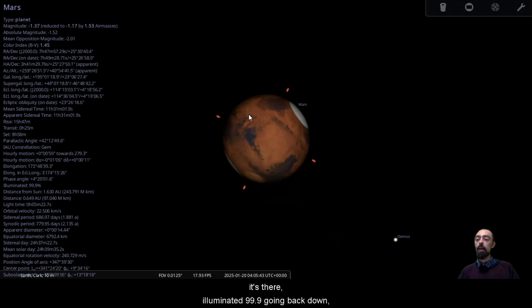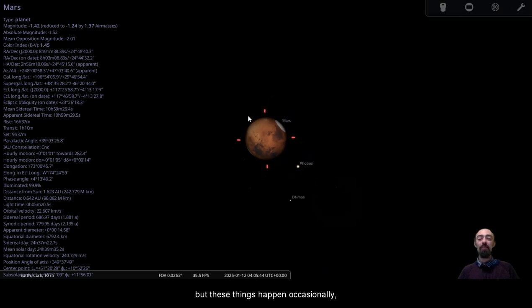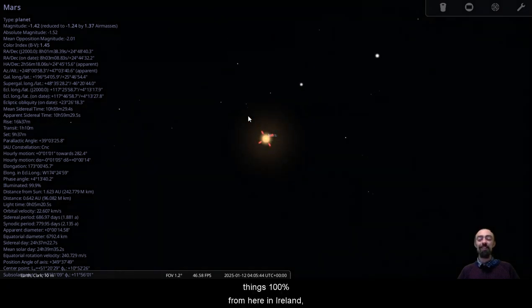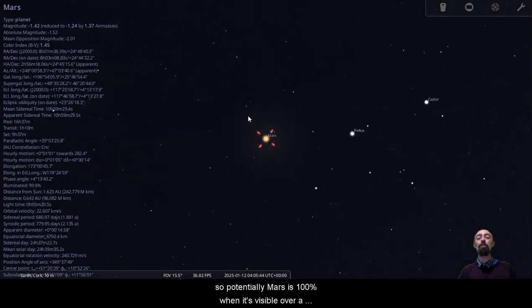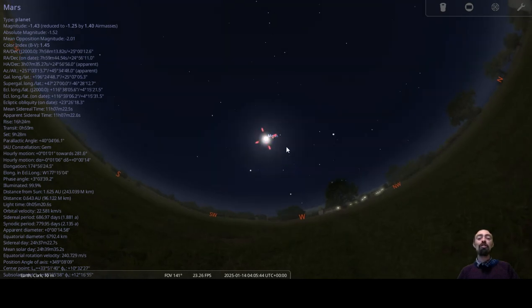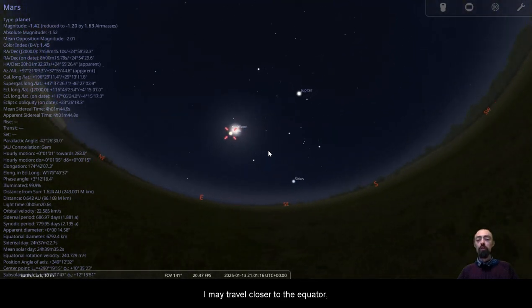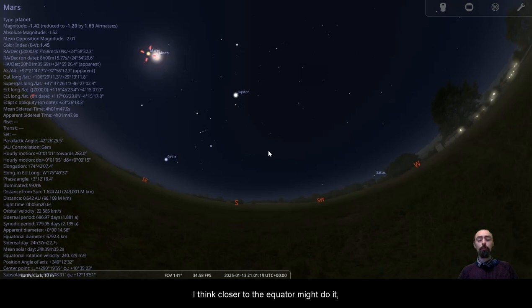Mars is fantastically interesting. It's illuminated 99.9% — we've just passed the opposition. I'm only seeing it at 99.9% illuminated, not 100%, which is a little annoying, but these things happen. We don't always get to see things 100% from here in Ireland — potentially Mars is 100% illuminated when it's visible over a different part of the planet. Looking at it like this, it looks like an occultation of Mars by the moon, but not from here in Ireland. When we are closer to the middle of January, moving closer to the equator might cause it to actually line up as an occultation.